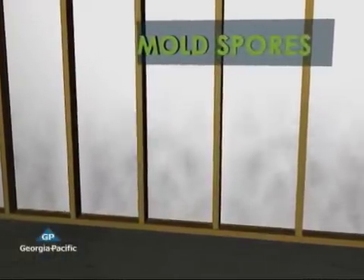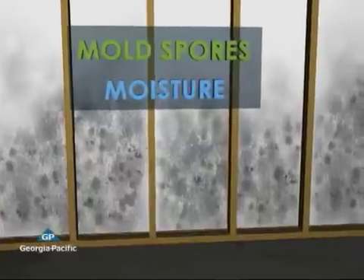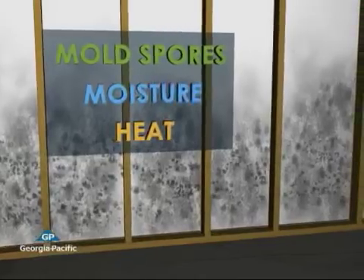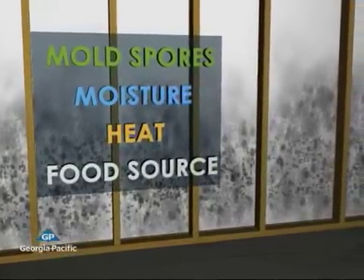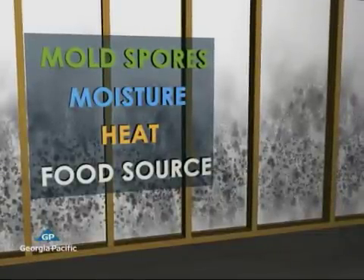To understand the mold issue and how Dens Armor Plus deals with it, you have to understand how mold grows. It takes a combination of four things. First, you need mold spores — they're microscopic and they're just about everywhere, so it's hard to eliminate spores from this picture. In order to live, mold needs moisture. It also needs heat. And like all living things, it needs a food source. It takes all four of these elements to grow mold, but there's one that can be controlled.